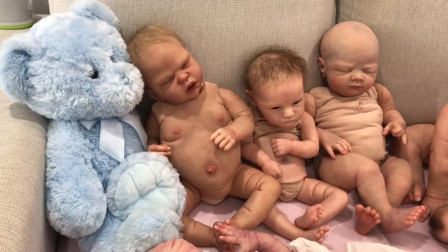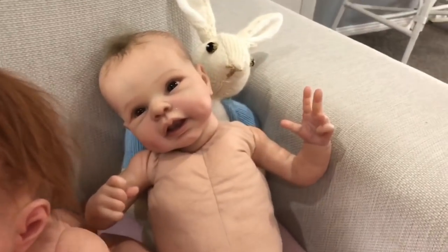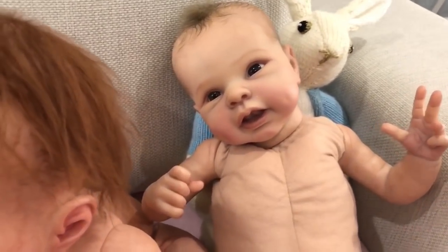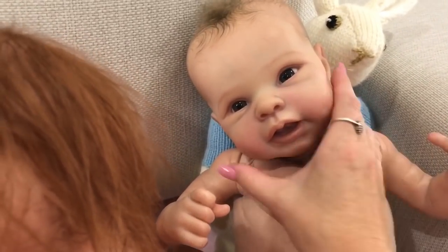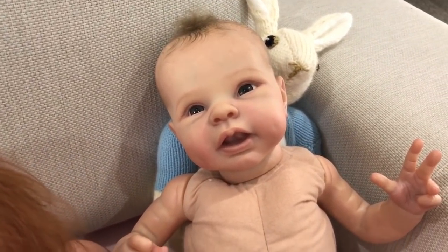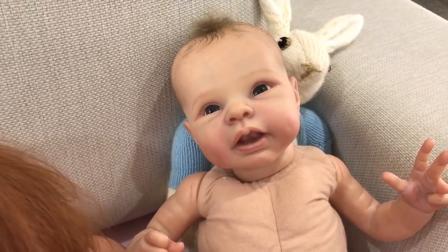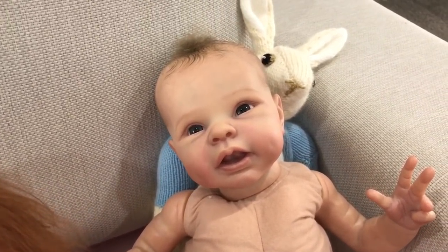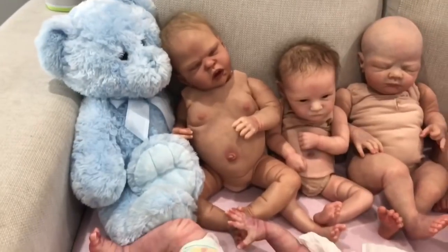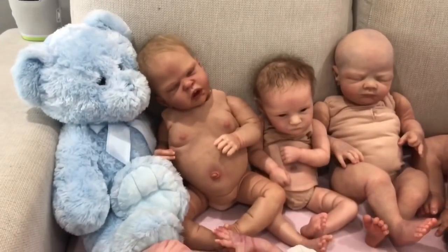That one is little Bethany. She has been painted using acrylic air dry paints — she's my only baby painted using those. I have one other baby coming made by the same artist, and she will also be painted with the acrylic air dry paints. So those are the two types of paints that are commonly used.